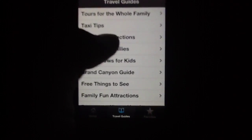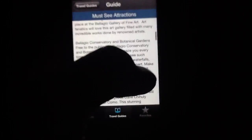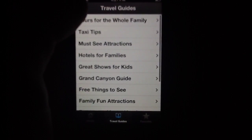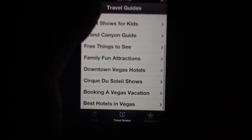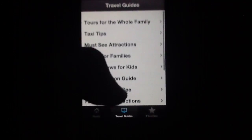Our one complaint with the travel guides is that you can't favorite them. We would have really liked to save specific guides to keep a sort of journal of all the information and places we wanted to visit in Vegas. It's not a deal-breaker by any stretch, just something for the developers to potentially add in future updates.